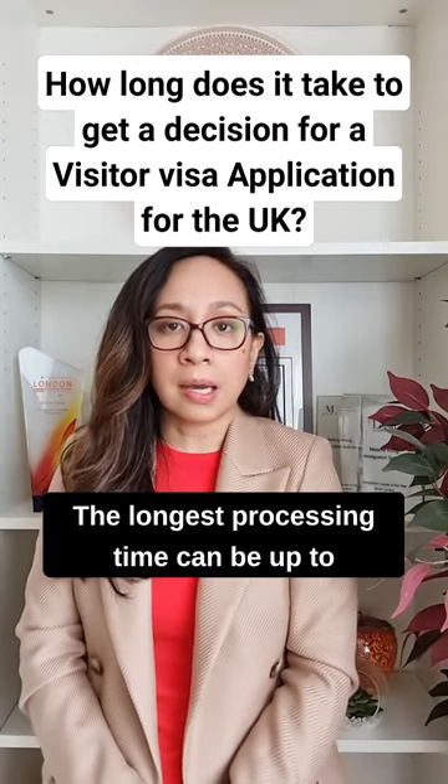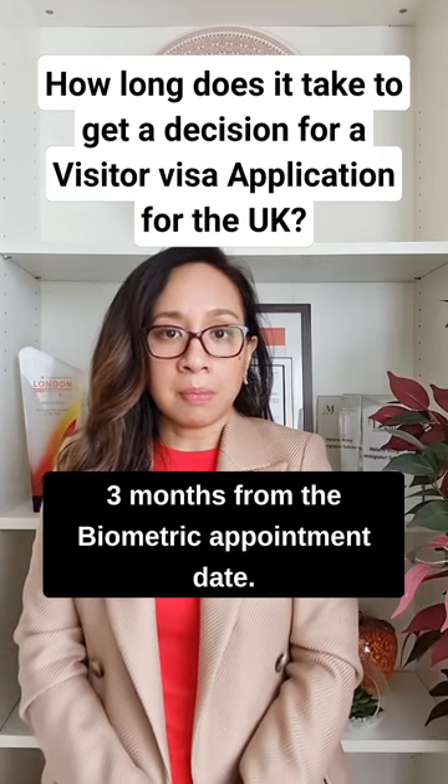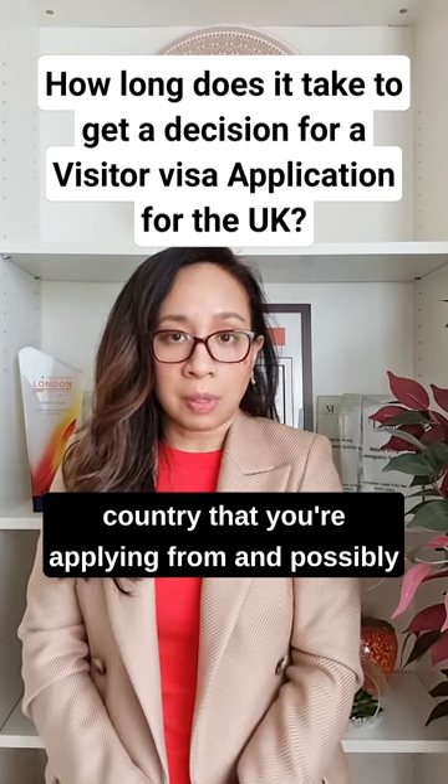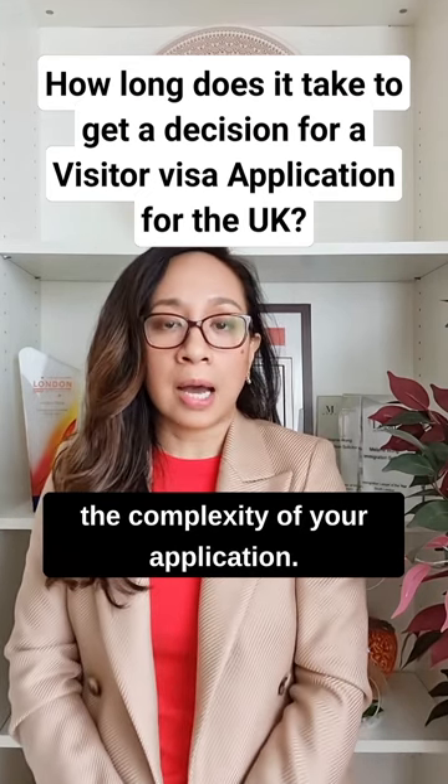The longest processing time can be up to three months from the biometric appointment date. But again, this will depend on the country that you're applying from and possibly the complexity of your application.